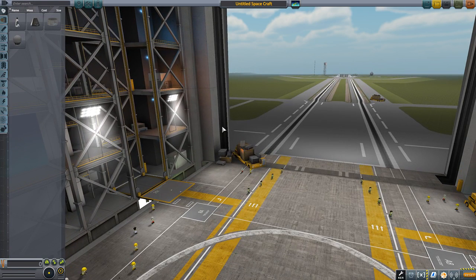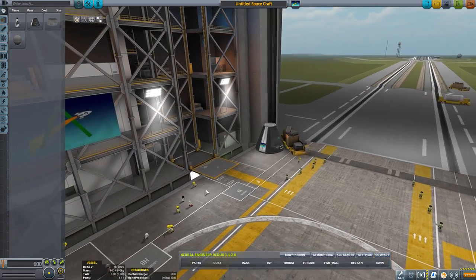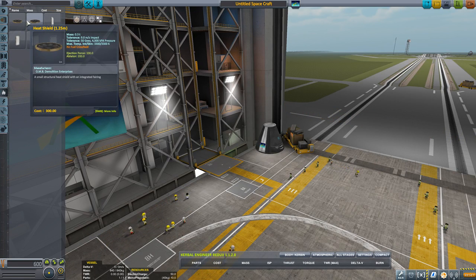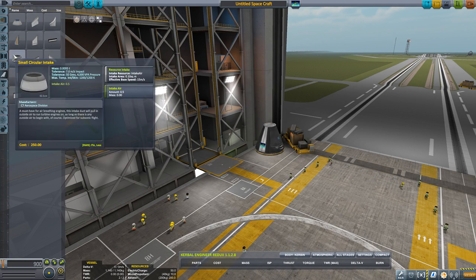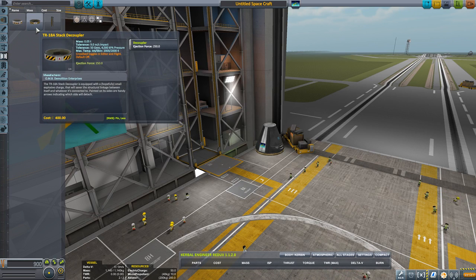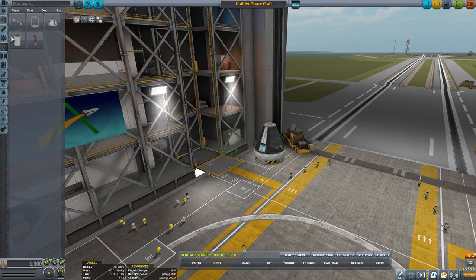So I'm thinking we're going to go for Minmus now. We'll do a crew pod and let's make sure that we get this thing set up properly. It's going to need a heat shield on it. And I'm thinking we'll go for a flyby at first, which means we need a decoupler.